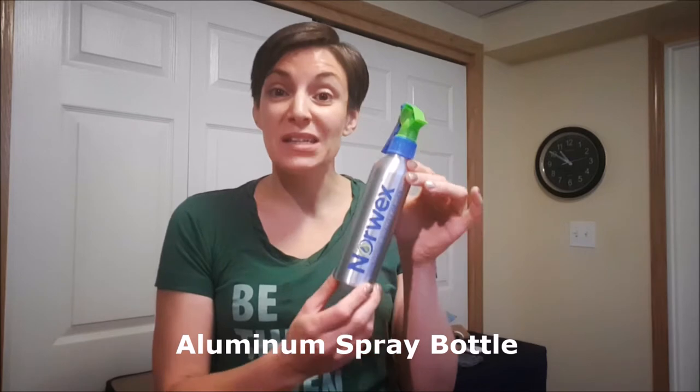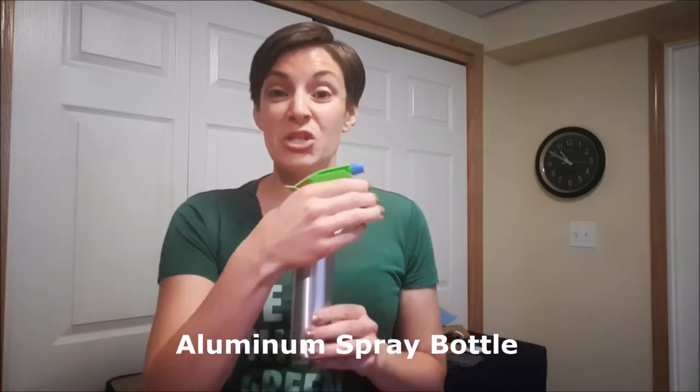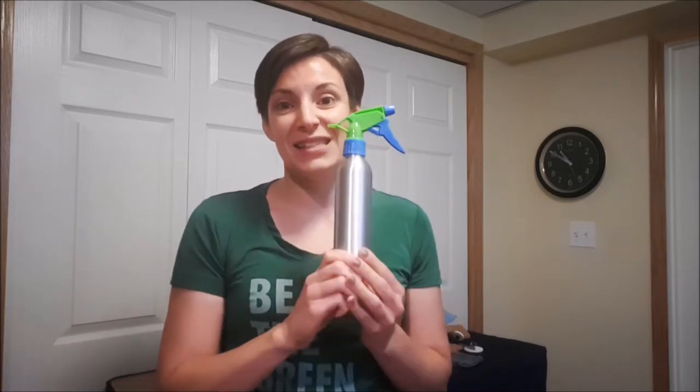New aluminum spray bottle — this has a much better spray mechanism than our plastic one. It's great for just water while you're mopping the floor, or if you want to put a little essential oil in there so you can have a nice fresh scent while you clean. Perfect for those who enjoy having their own signature scent in their home or car.